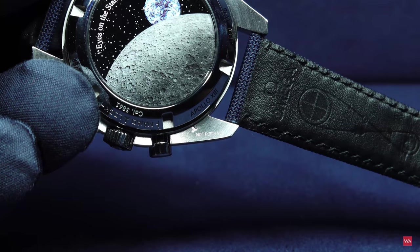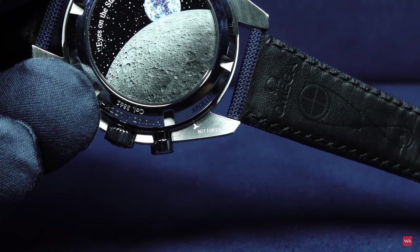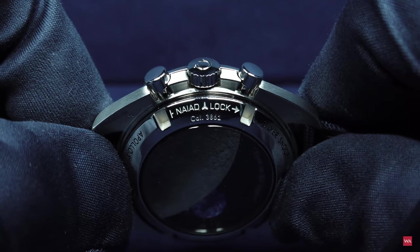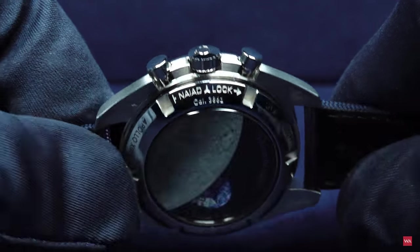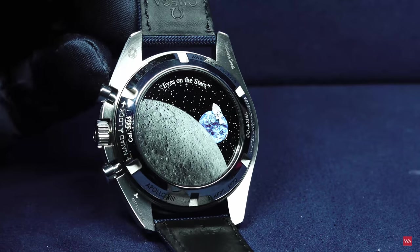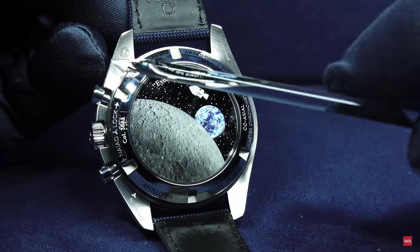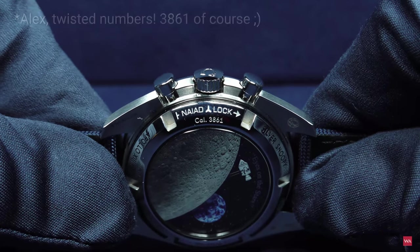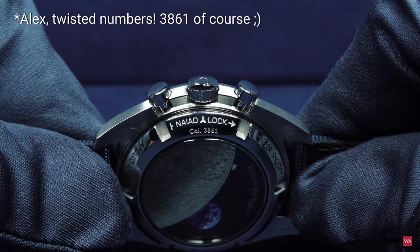Yes, I've ordered the watch, but I have not got any confirmation from Omega yet. I will get mine — I hope before Christmas because I wanted to make this Silver Snoopy Speedmaster my Christmas gift. I also wanted to show you the famous Nyad lock of Omega. This means that when you are closing the back, it will always exactly align — there is no chance that it is misaligned. You can also see Calibre 3861, the indication of the new movement being used here in this Speedmaster.